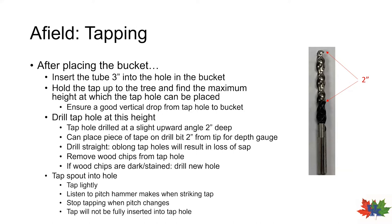Note also that the wood chips coming out of the tap hole should be clean and white. If chips are dark or stained, this is an indication of decay or rot, and you should rotate around the tree and drill a new tap hole.